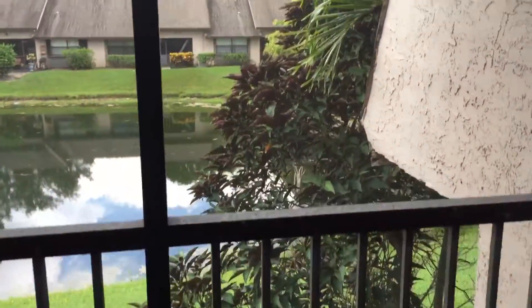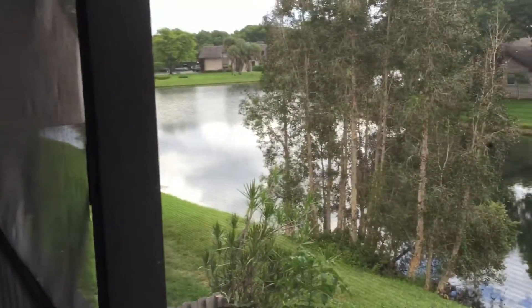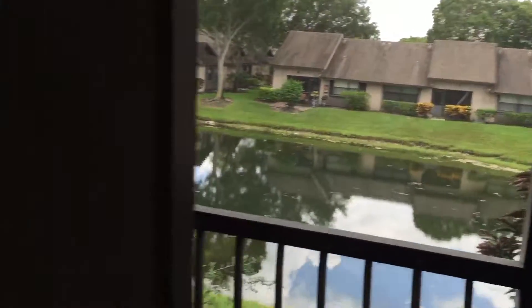Going back outside, you have a sliding glass door, private patio with a storage unit right over here. This is the patio with waterfront views, and a standard storage unit.